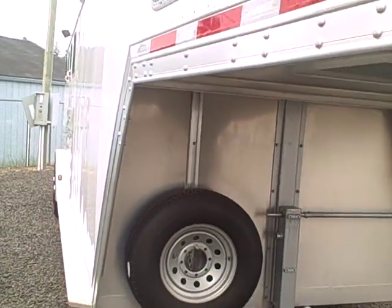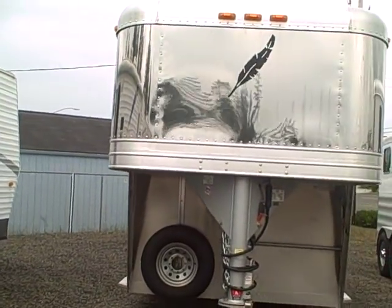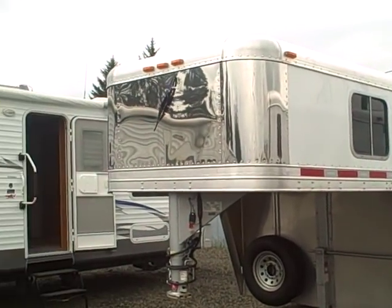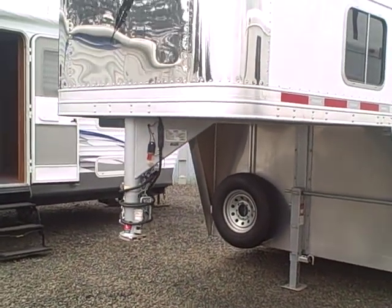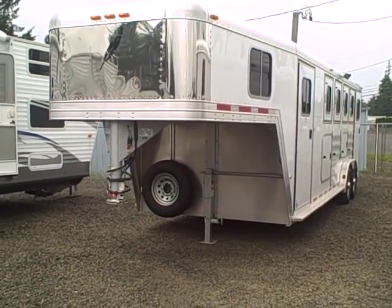You can get this RV at Gibbs RV, 1845 Ocean Boulevard in Coos Bay. Our phone number is 1-800-824-4388. Remember, we do take trades. We can help arrange delivery if you want it delivered, and we have very competitive financing available. Give us a call today at Gibbs RV in Coos Bay, Oregon.